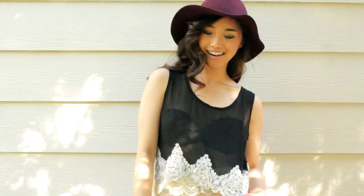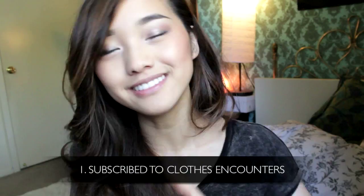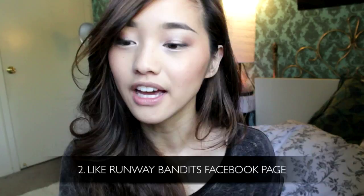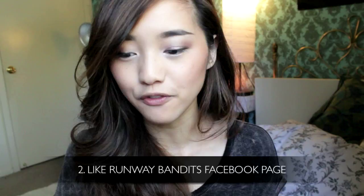Congratulations, you get to hear the giveaway rules. We're giving away this black crop top — it's embellished and it's really cute. It's one of my favorite pieces by Runway Bandits, and this is how you can win it. Number one, you're going to be a subscriber to this channel, which is Clothes Encounters. Number two, you're going to like Runway Bandits' Facebook page. And if you don't have Facebook, you can always just create one for the sole purpose of the giveaway — you don't have to put your real name or add any real friends. It can just be for the giveaway, so you can maintain your privacy and still participate.